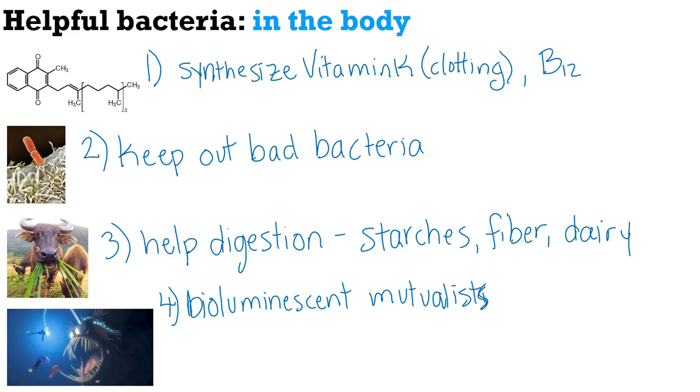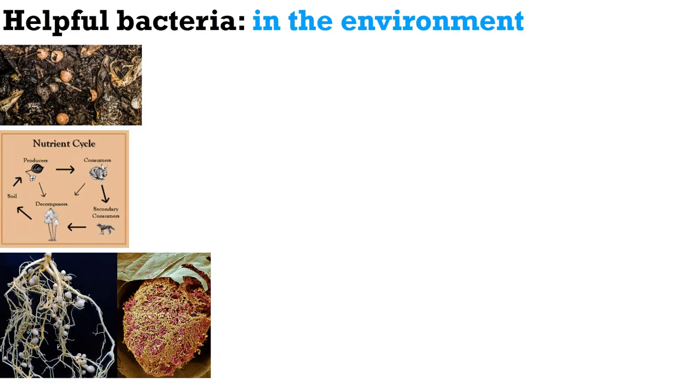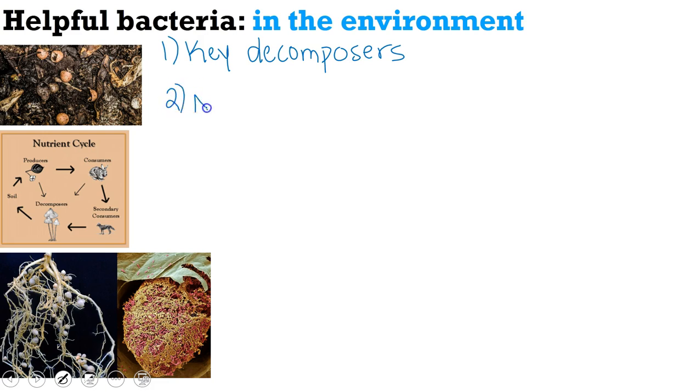Those are four ways bacteria are helpful in the body. How are they helpful in the environment? One way most people are aware of is they are key decomposers — they help us break down formerly living material. As decomposers, they are also important to nutrient cycling, which is how elements like nitrogen and carbon get cycled through living things, decomposed back into soil, and then brought back into plants and living things over and over again.